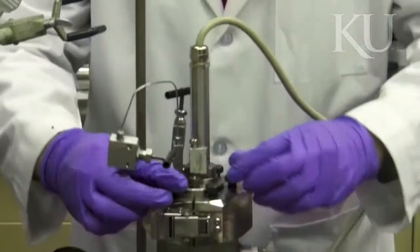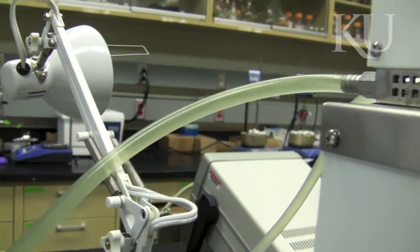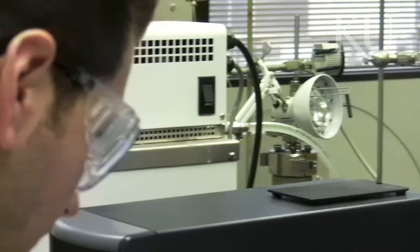CO2 EOR is totally different from hydraulic fracturing. Hydraulic fracturing is a novel technology that is used for unconventional reservoirs that are very tight.